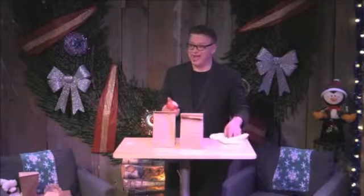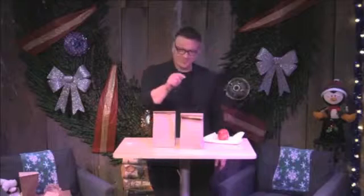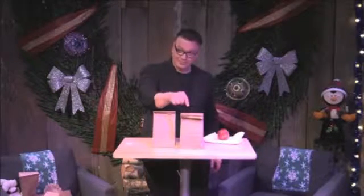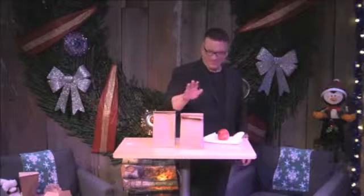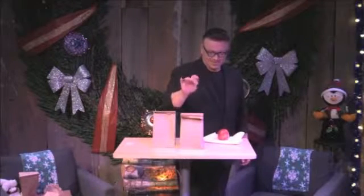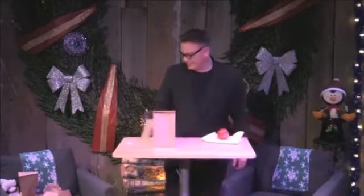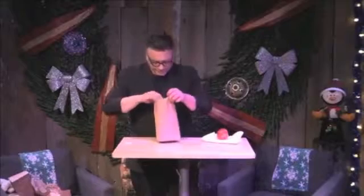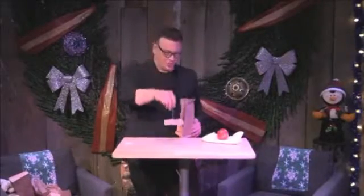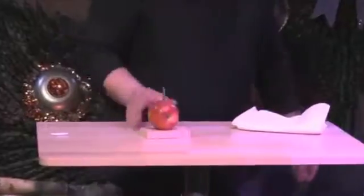They say an apple a day keeps the doctor away. Safe, safe, safe — which means that this one absolutely is the dangerous one. Thank you so much.